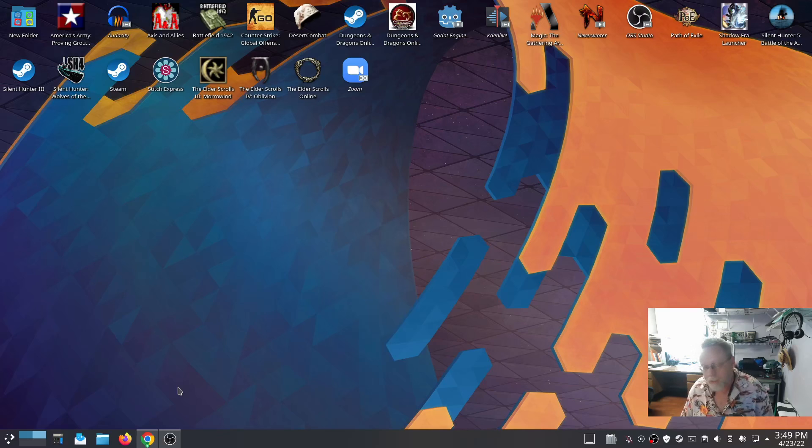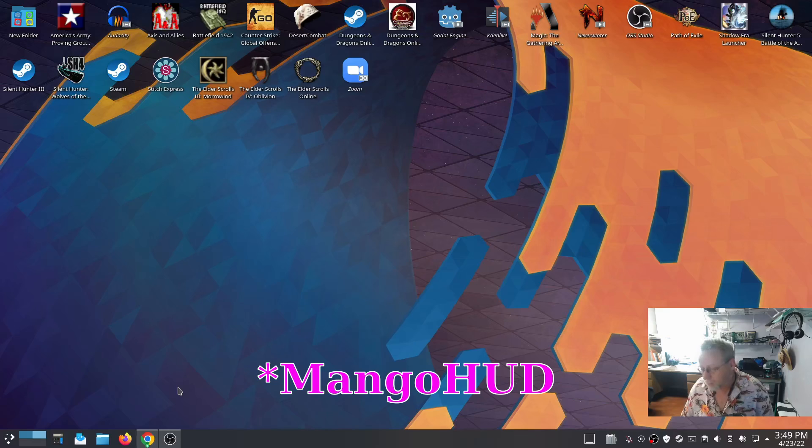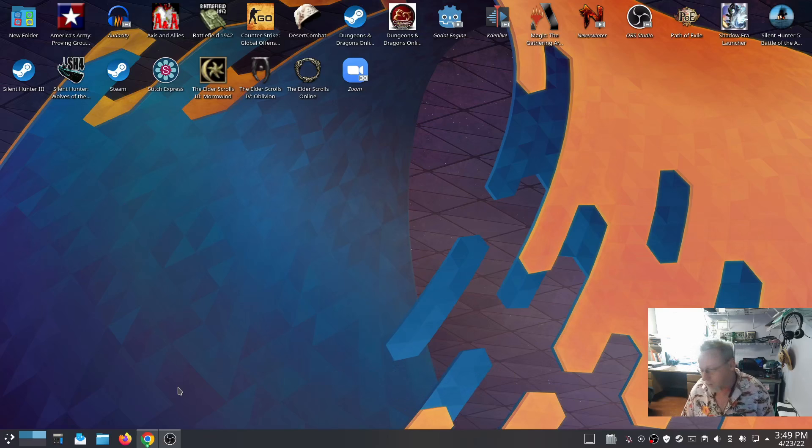We're on Wayland right now. We're going to run Path of Exile with MangoHud — that's a Vulkan test because Path of Exile has Vulkan. I don't know how much information I'll glean from that, but I get to play a game while I make a video. Basemark is going to be our second Vulkan test, and then we have three OpenGL tests. We'll switch over to X and do the exact same thing again, as close as possible.